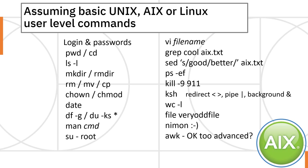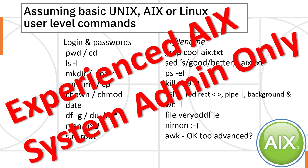This series is for AIX systems administrators, and we're assuming you have a basic understanding of user-level commands for AIX, Linux, or Unix generally. But this is actually an advanced topic, so it's only for experienced AIX systems administrators. If you're somebody that's dabbling, or you've just come over from Linux and you're not really sure what's going on, don't try this operation.